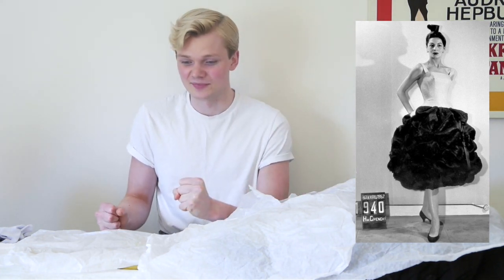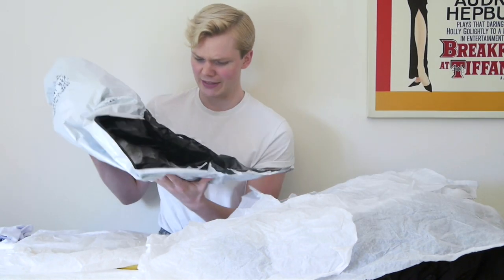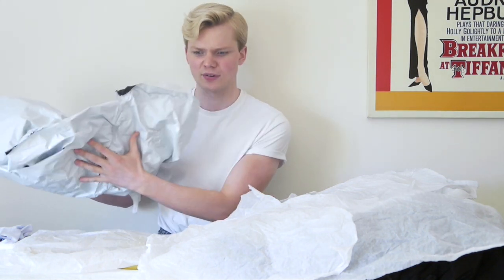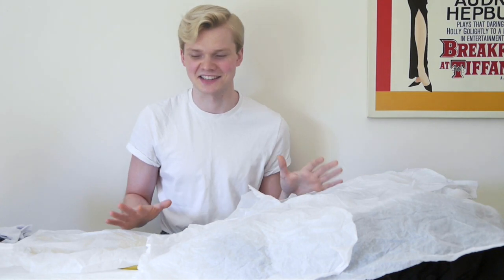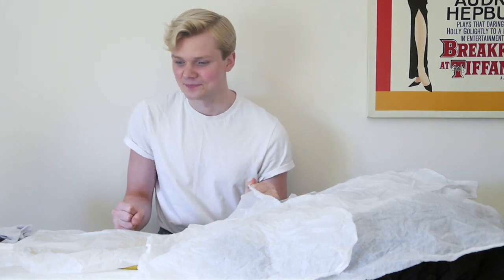I've actually taken it out of the bag it arrived in — it came with lots of sellotape, which I removed off camera because sellotape can really damage fabric if you're not careful. I've had a little sneak peek of it but haven't looked at it in detail yet, so I'm very excited to have a look.